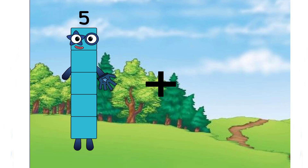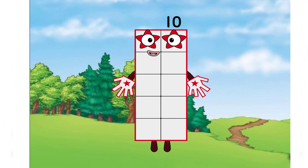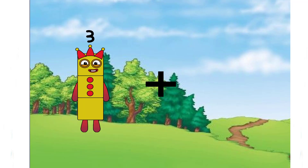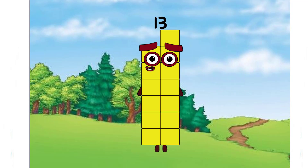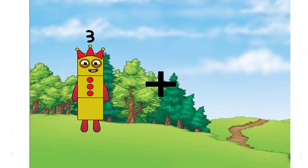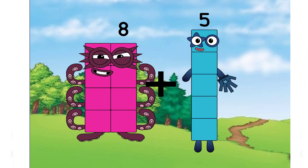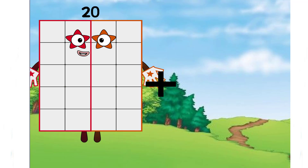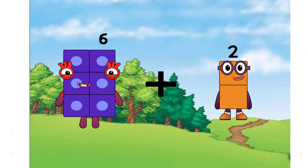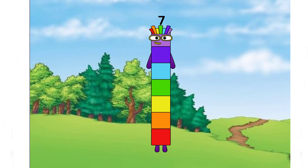Five plus five equals ten. Three plus ten equals thirteen. Very excellent — keep going, class. Eight plus five equals thirteen. Six plus one equals seven. A rainbow number.